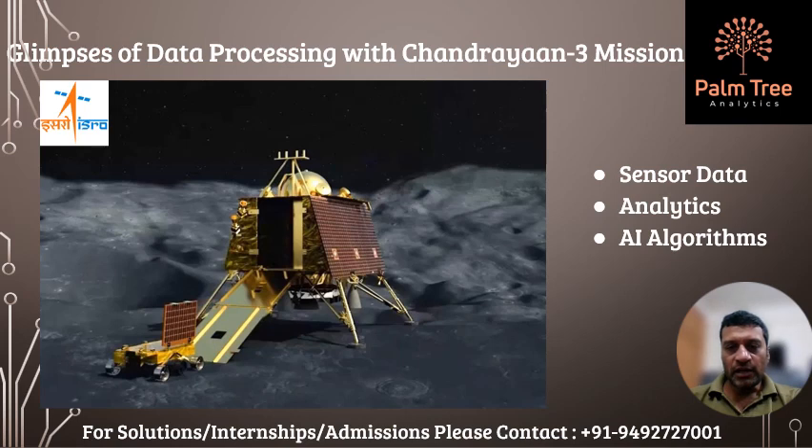The lander and rover are equipped with various sensors and instruments that collected data about the lunar surface, such as topography, temperature, seismic activity, and chemical composition. The data collected by the lander and rover are transmitted to the propulsion module, which acts as a relay station between the spacecraft and the Indian Deep Space Network on Earth.